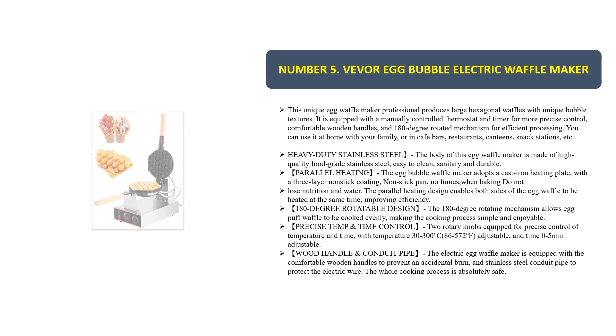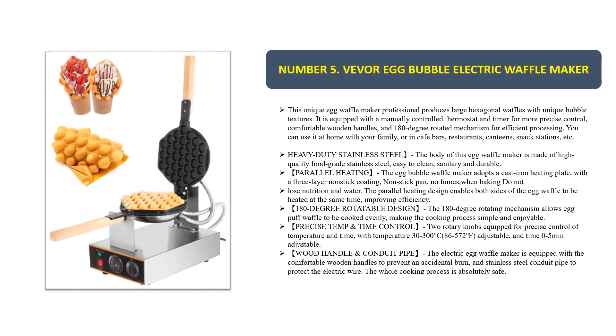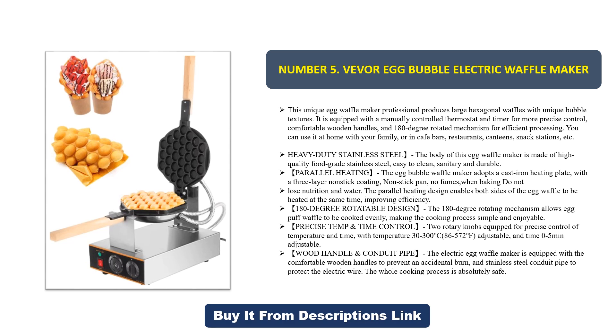Number five: the Vivor Egg Bubble Electric Waffle Maker. This unique egg waffle maker produces large hexagonal waffles with unique bubble textures. It is equipped with a manually controlled thermostat and timer for precise control, comfortable wooden handles, and a 180-degree rotating mechanism. You can use it at home, or in cafes, bars, restaurants, canteens, and snack stations.